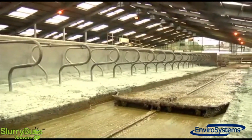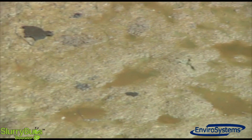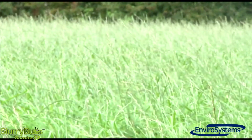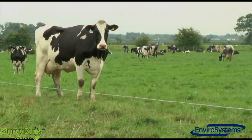Overall results showed that EnviroSystems slurry bugs and booster-treated slurry promotes reductions in ammonia, methane and CO2 emissions in the lagoons, and achieves a more ideal organic fertilizer for sustainable and economic farming.